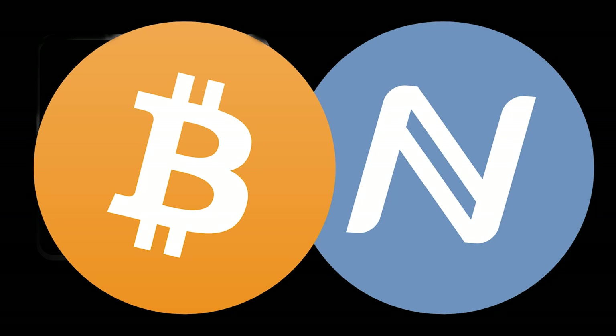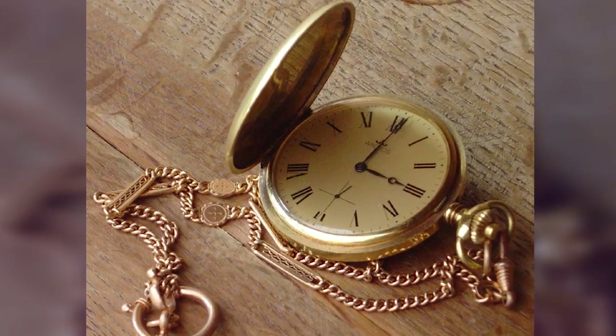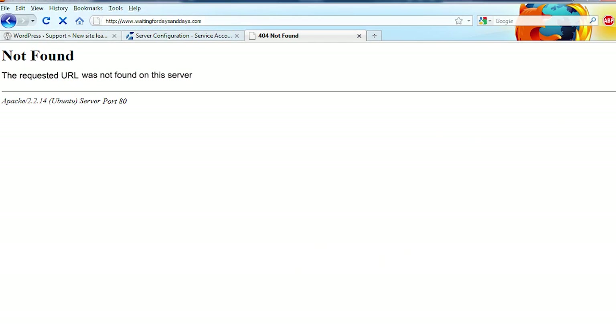.bit domains are the decentralized alternative to building your whole web presence on a .com or other top-level domain that can be shut down at any time for any reason by any government without due process. .bit websites propagate worldwide within three hours, so new .bit websites show up promptly for everyone, instead of in one to three days like with other domains.